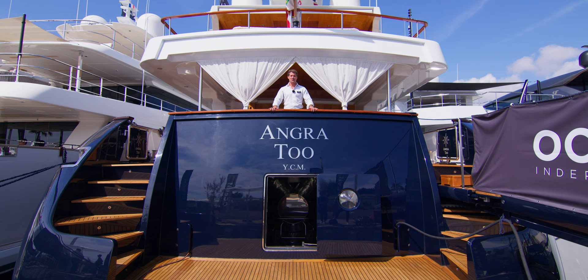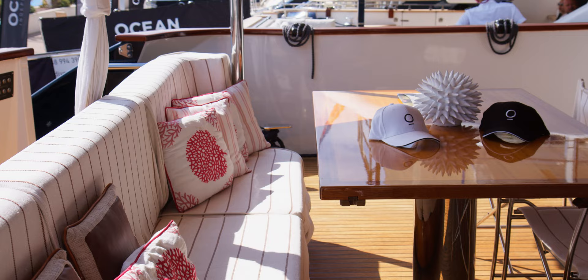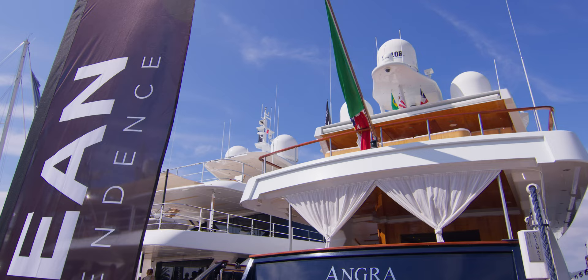Hi, I'm Jack from Ocean Independence. Today we're on board the 38-meter Castagnola Angra 2. You may have seen some pictures and videos online, but nothing compares to the quality and the size on board. Today I'm going to bring you as close as I can to that. Jump on!